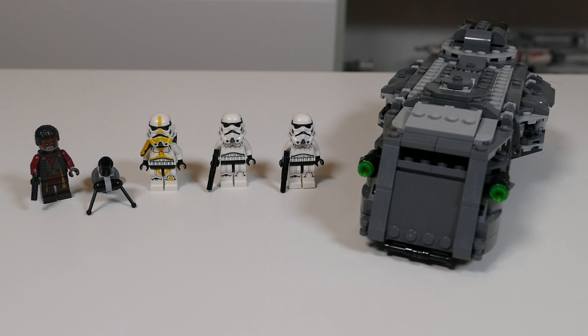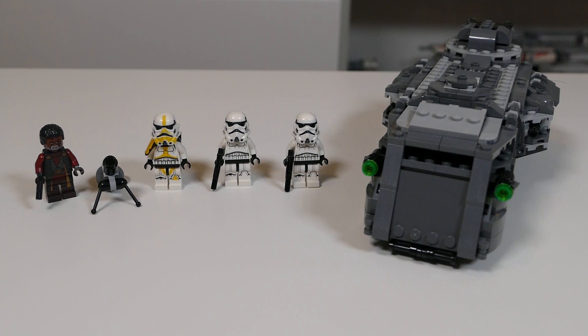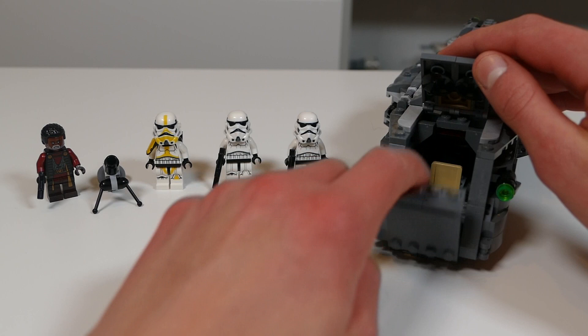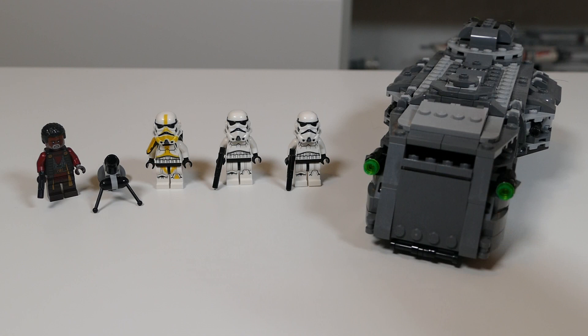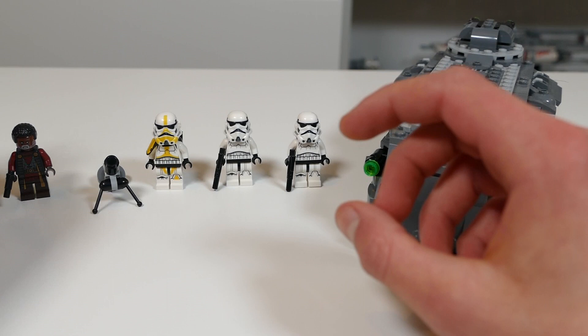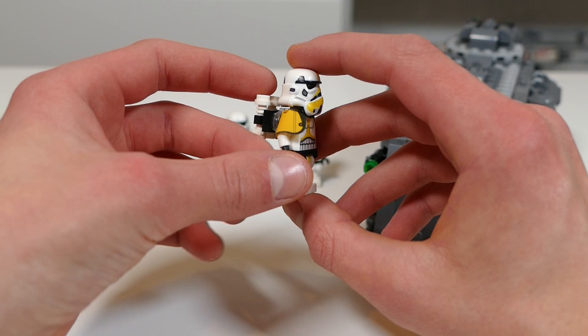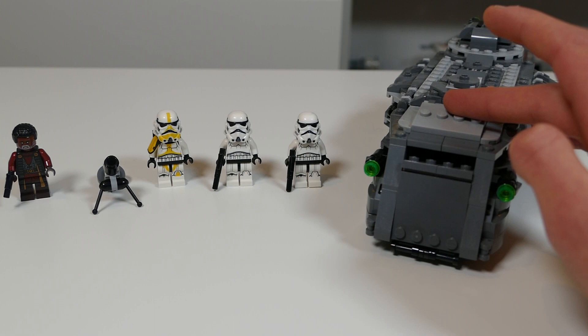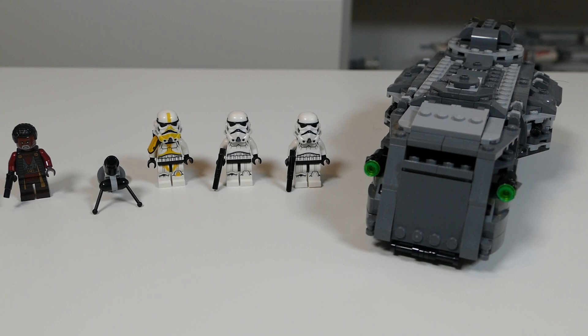In fourth place we have the Imperial Armored Marauder. This is a set that surprised me and a lot of people as well — when I was building it with Leverum Productions, we were both very shocked by how well-built the set actually is. It's full of different features: flaps that open at the front, the top, and the back — it all opens up brilliantly with a lot of room inside considering the size. The figures were very nice too: the updated Greef Karga is an amazing figure, and we've got the Imperial Mortar Trooper in a cool yellow colour scheme, plus two regular Stormtroopers, which are quite nice for army building. Overall a really nice build.